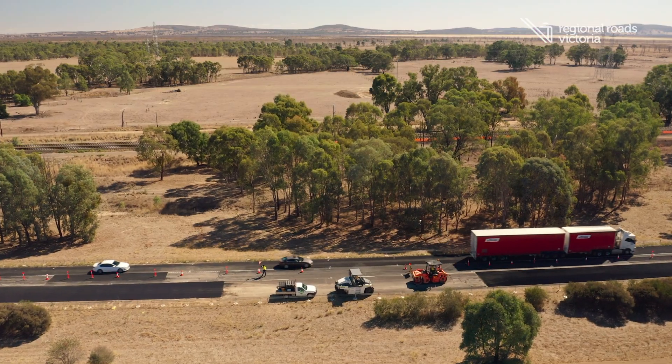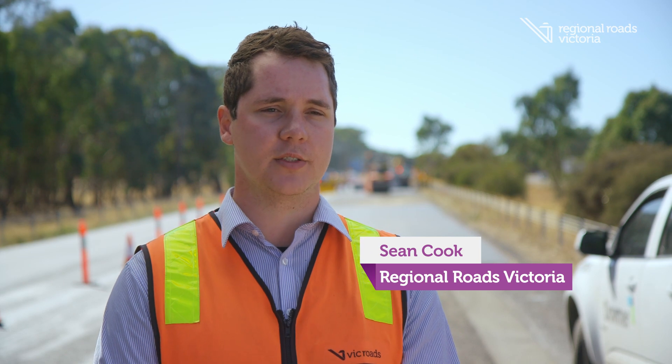With so many layers making up our roads, issues can occur. We can have cracks, rutting, or potholes within our rehabilitation sites.